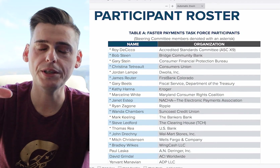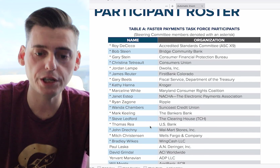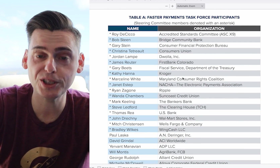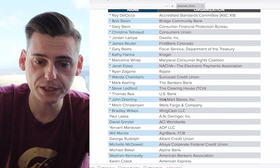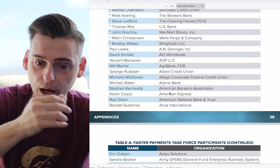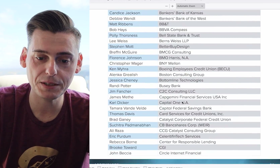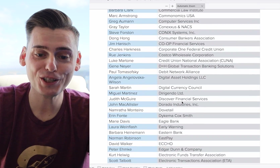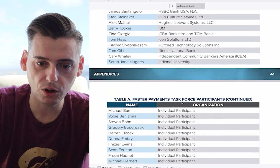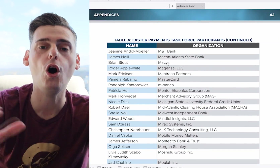So who is on the task force? This is the participant roster. You're not going to know a lot of these names but you'll know some of these companies. There are a lot of banks on here. There's Kroger, a grocery store. You have Ripple here with Ryan Zagon representing US Bank. Walmart stores is on here. You have ACI Worldwide — we know who ACI is on this channel. American Express, American Bankers Association. If you scroll through this list, what you're not going to find is another blockchain infrastructure company. Ripple's the only one on here.